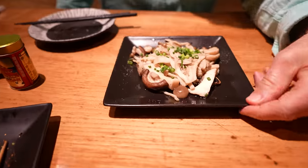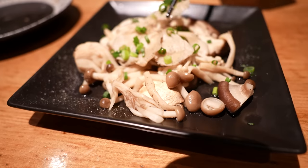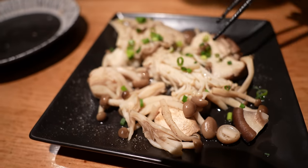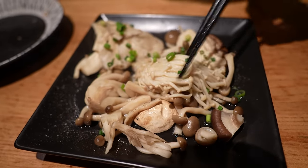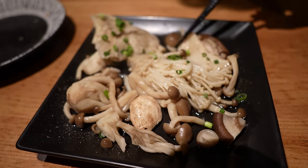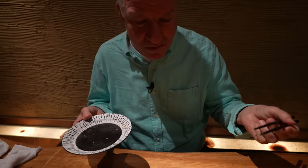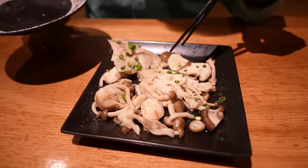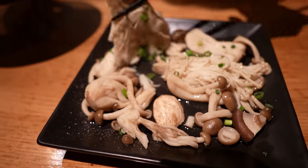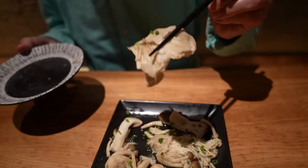We've got a mixed mushroom dish here. Bunch of different types of mushrooms. And it's got a really strong, pungent aroma — but that's the way mushrooms are. How many different types? Oh, very earthy. A bunch of different kinds.